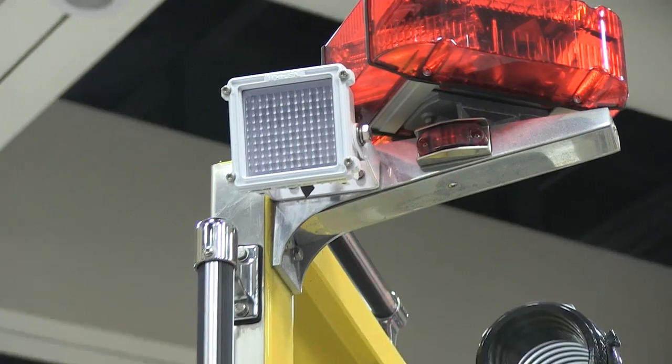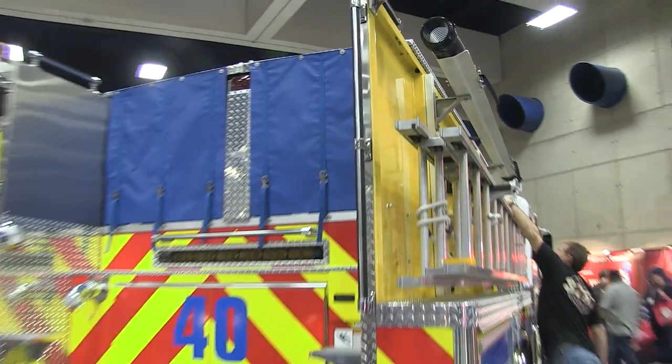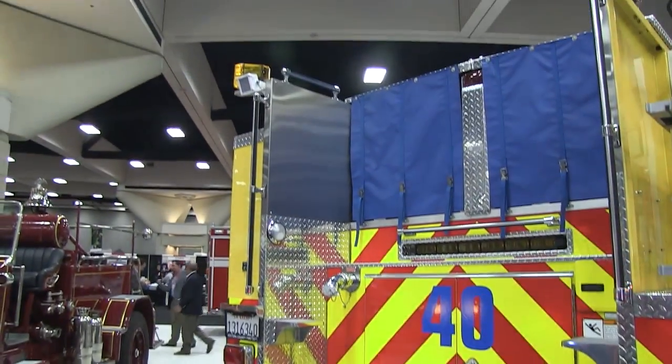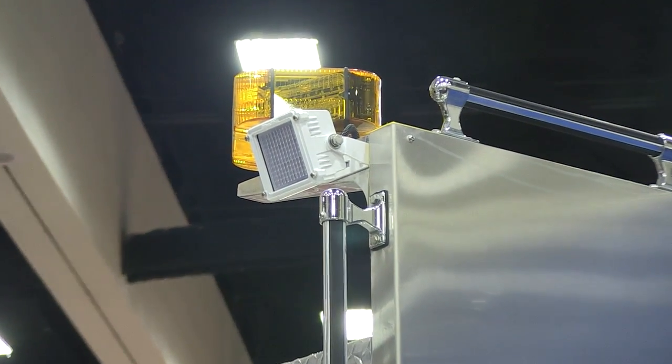This fire engine had a variety of other lighting on it as well, but definitely the Pioneer Plus was something new and innovative from this particular manufacturer.